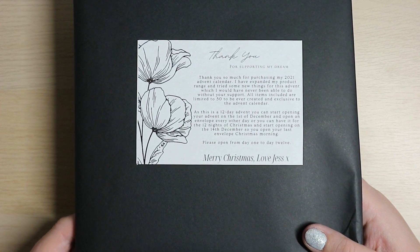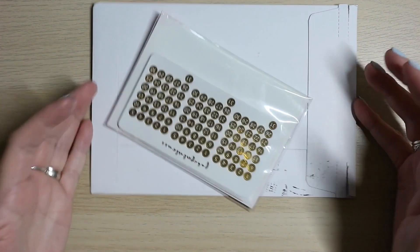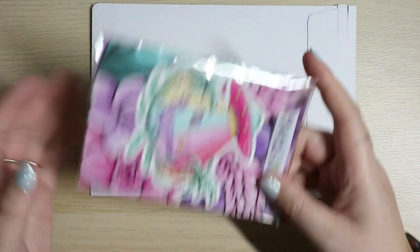I currently have three of my advents sitting here — three out of thirteen. Anyway, advent openings in December are going to be fun. This is literally all that has arrived this week; these are all of my orders.